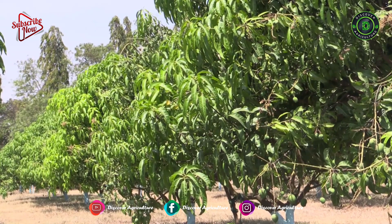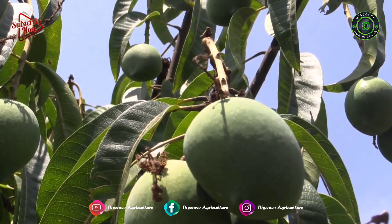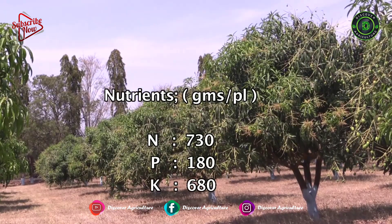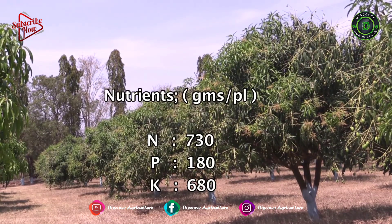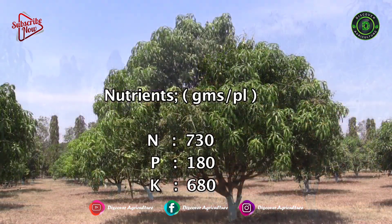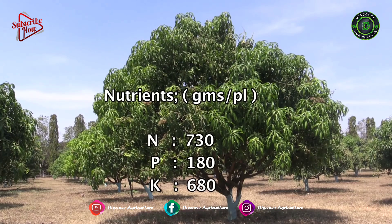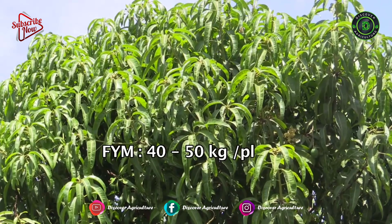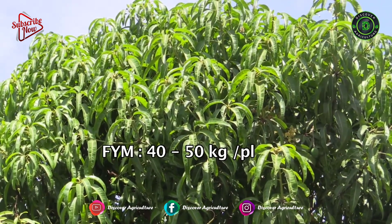Plant nutrition is an important factor in enhancing productivity. 730 grams of nitrogen, 180 grams of phosphorus, and 680 grams of potash have to be applied per plant per year when the plants are 10 years or above age. Usually, we recommend 40 to 50 kilograms FYM per plant per year.